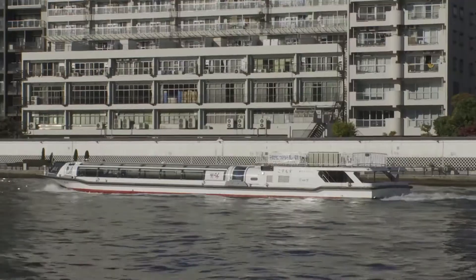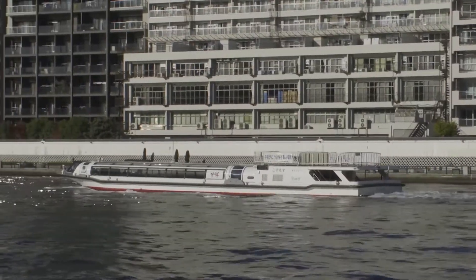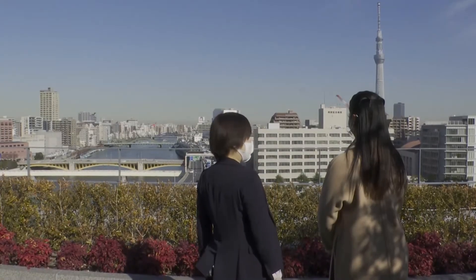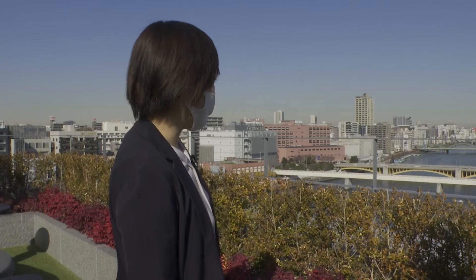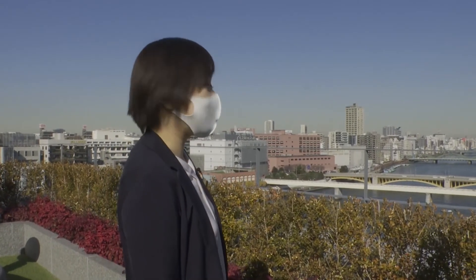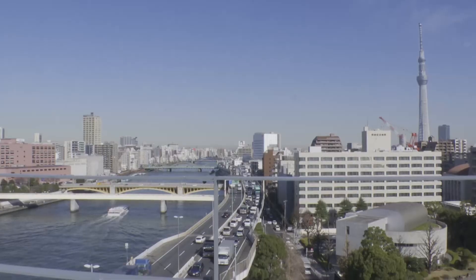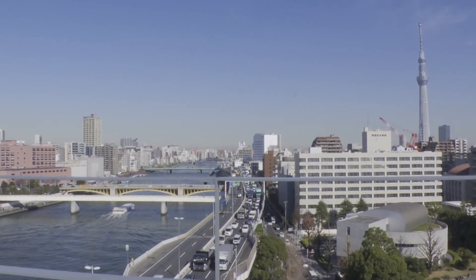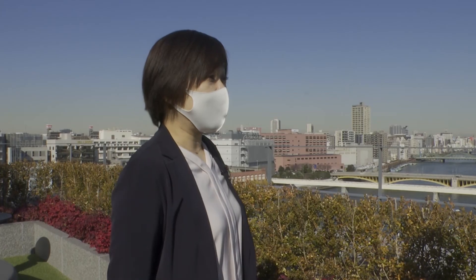The hotel also offers services unique to the neighborhood. You can see the pier in front of the hotel, and they can arrange small boats to go on a night cruise of Sumida River. The bridge is lit up and it's very pretty. They offer services to hotel guests as well and welcome everyone to enjoy the cruise.